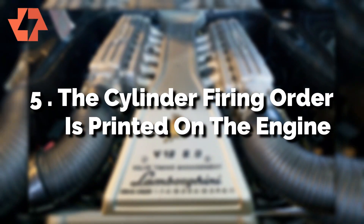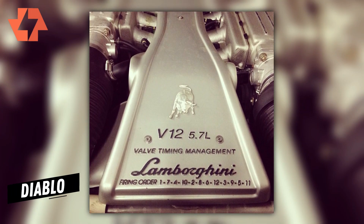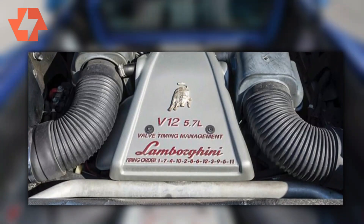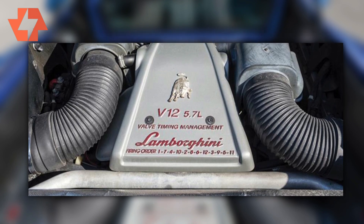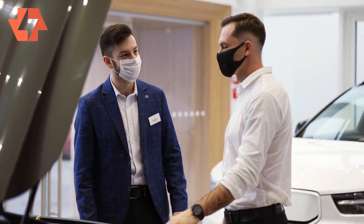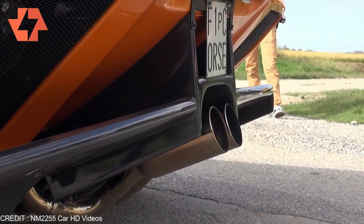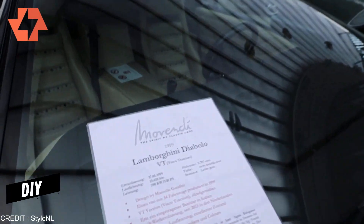Reason 5: The cylinder firing order is printed on the engine. A quick peek inside the Diablo's engine bay reveals several numbers printed on top of the V12 engine. These numbers represent the firing order, which goes: 1, 7, 4, 10, 2, 8, 6, 12, 3, 9, 5, and 11. Irrespective of the Diablo's variant, this order remains consistent. Why print the firing order? Certainly not to remind a mechanic how the engine works — besides low-key flexing the actual cylinder order rather than just a plain V12 badge, the numbers come in handy during the 90s when do-it-yourself was all the rage.